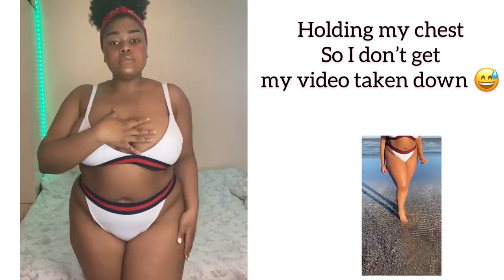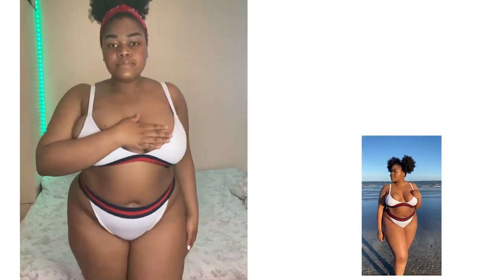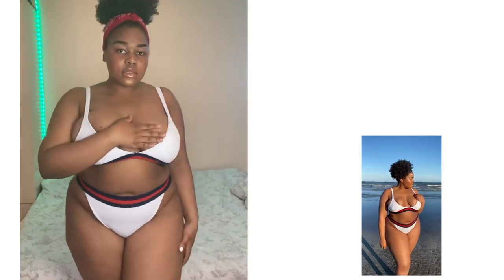I really tried to make my review as real as possible, so I took some shots at the beach just to see how practical these swimsuits actually are.